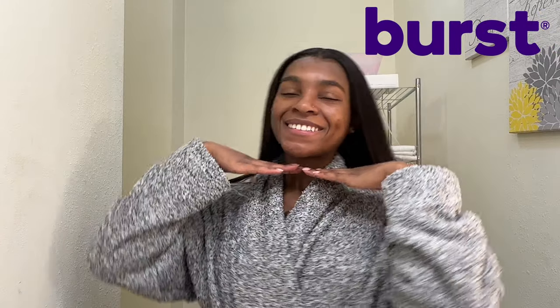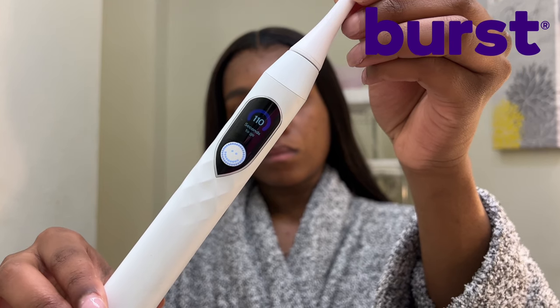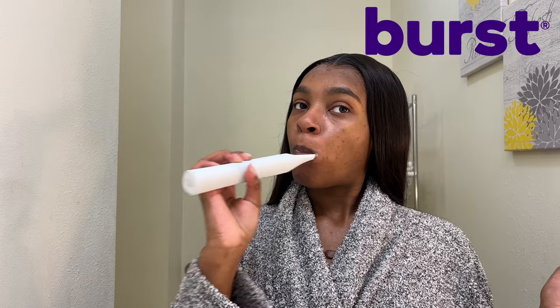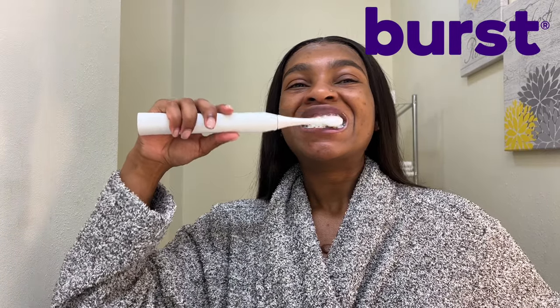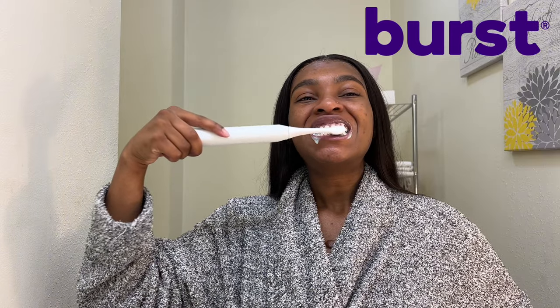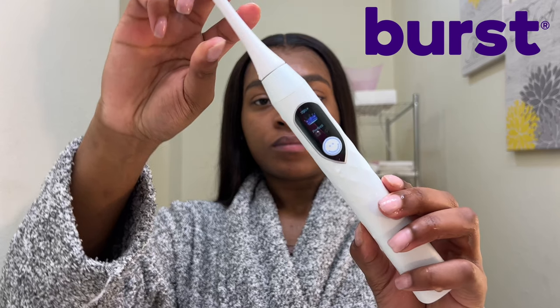My teeth have not stopped shining bright since I started using my Burst Pro Sonic toothbrush with a built-in smart timer and five custom modes. You're guaranteed the perfect smile. If your teeth are sensitive like mine, not only do they have a sensitive mode but the bristles are super soft and pain free. This is the smartest toothbrush I've ever used — there are even pressure sensors built in which adjust the brush's vibration speed in case you're brushing too soft or too hard.